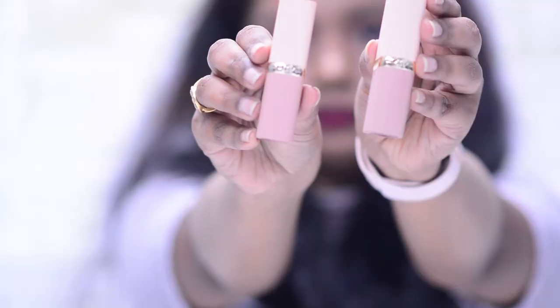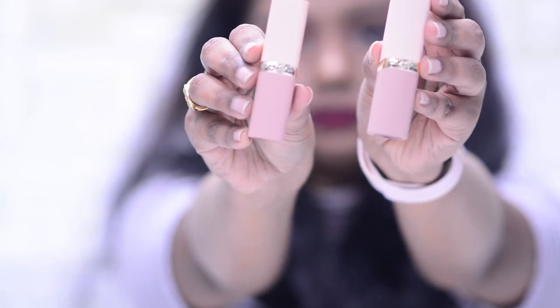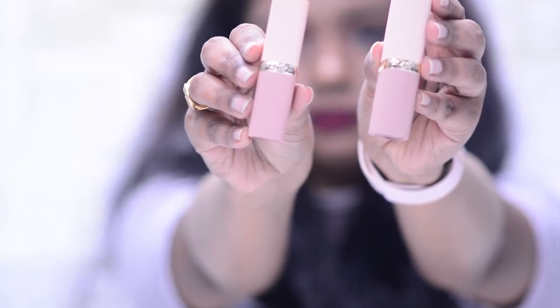Last but not least we have the L'Oreal Free the Nudes liquid lipstick. I've always loved L'Oreal lipsticks though they tend to be on the pricier side. This has a consistency similar to Maybelline cream matte lipsticks but it's a little smoother. They're pigmented, glide on really smoothly, and they don't dry out your lips. They're actually demi-matte so there's a slight sheen to the lips. The colors in this range are really nice.